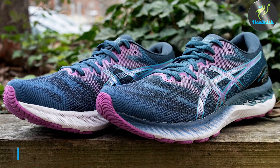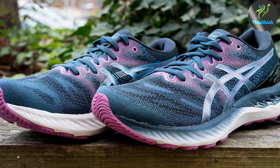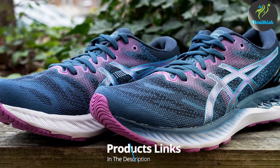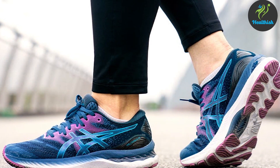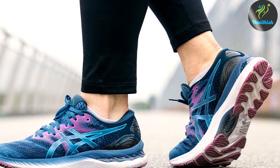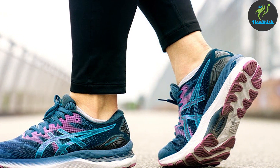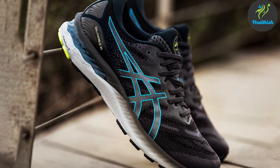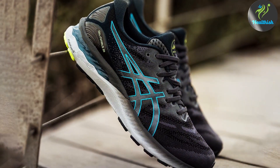At the first position of our list, we have the ASICS Gel Nimbus 23. This product stands tall as a beacon of comfort and stability in the running community. Designed with long-distance runners in mind, the shoe features ASICS' signature Gel technology, offering unparalleled cushioning and impact absorption. The Gel Nimbus 23's engineered mesh upper provides a breathable yet snug fit, adapting to your foot's natural movement through every stride.